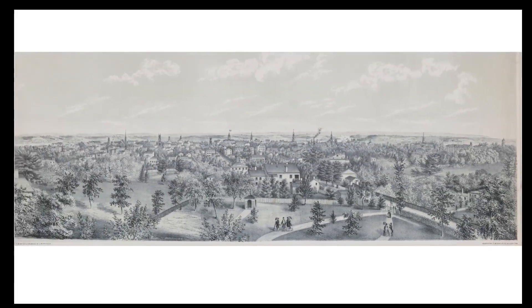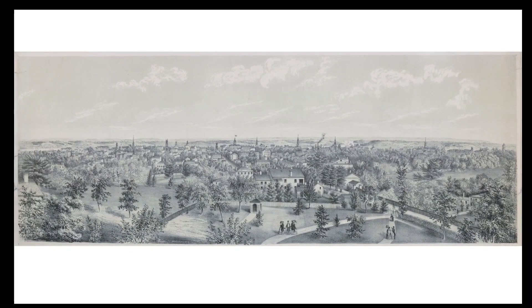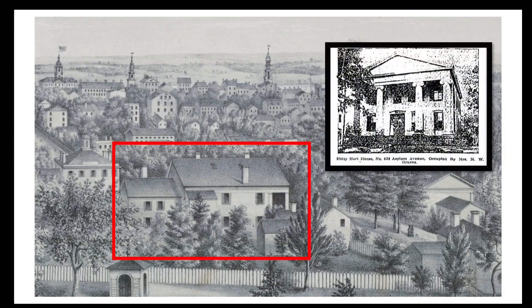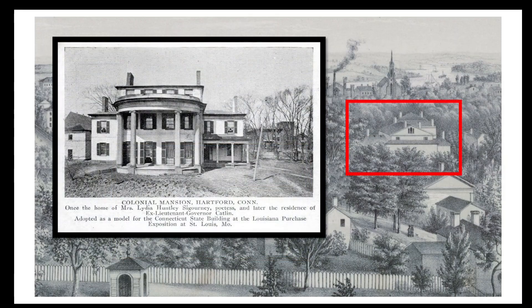Moving on to the main view, there are figures strolling around the foreground in what I assume are the grounds of the asylum. Next door, fronting Asylum Street, is a house which appears to have columns on its front facade — possibly the Greek Revival style house that once stood at 638 Asylum Avenue, torn down in the 1920s or 30s and pictured in a Hartford Courant article in 1916. There's another prominent house a little further west, which I think may be the home of the poet Lydia Sigourney, built in 1820 and demolished in 1938.